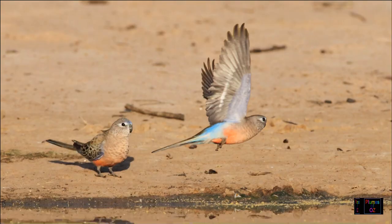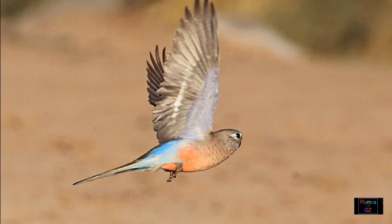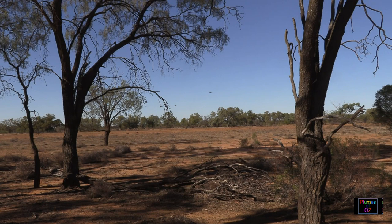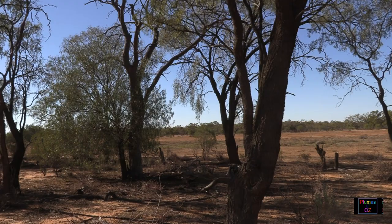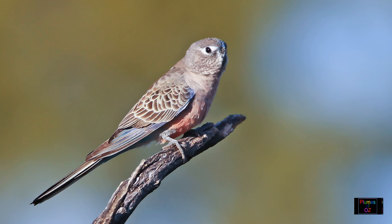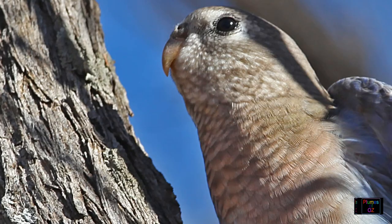It is a small parrot, slightly bigger than a budgerigar, and like most parrots it breeds in tree hollows and is a grass seed eater. With its flight it tends to fly through the canopy more than over it. They live in the drier arid areas of Australia where there is acacia scrub, so their habitat goes from western New South Wales and Queensland through the centre of Australia over to the dry centre of Western Australia.